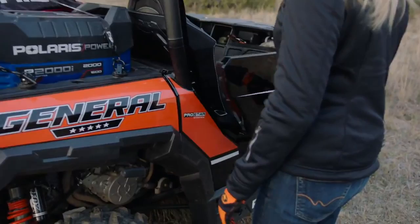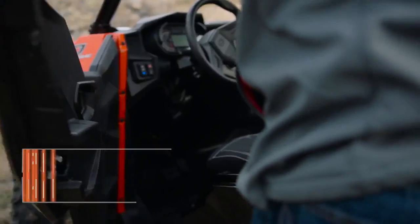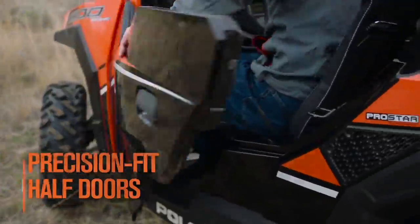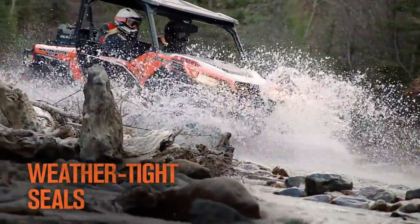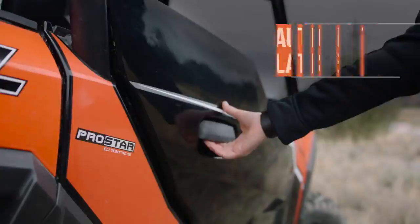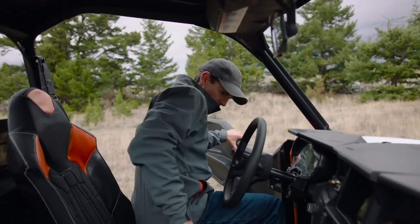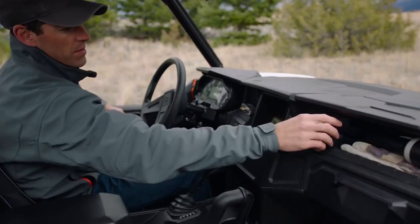Polaris General is the first rec utility side-by-side with precision-fit half-doors straight from the factory. Weather-tight seals protect you from spray and brush, while the automotive quality latches and wide door openings make it easy to get in and out as often as you need.